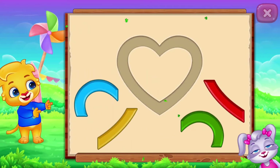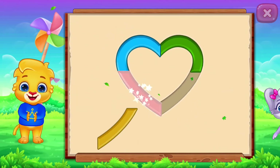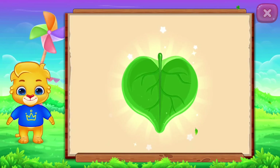Heart! Perfect! Well done! It's a heart! Heart! Heart! Leaf! Woohoo!